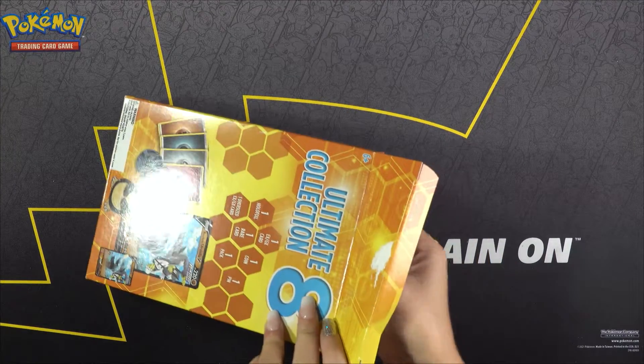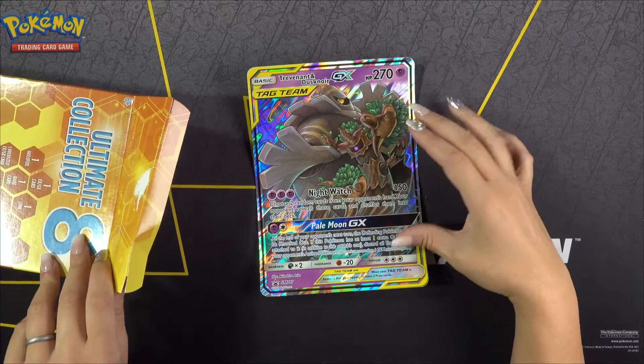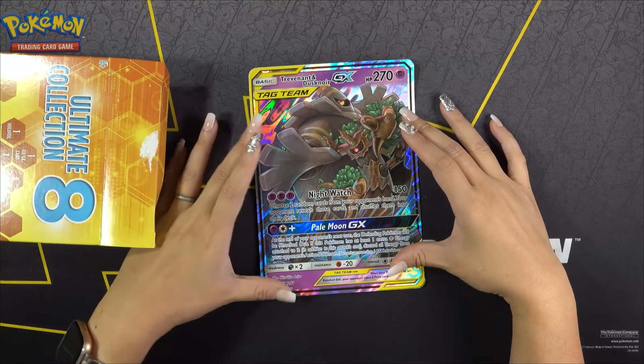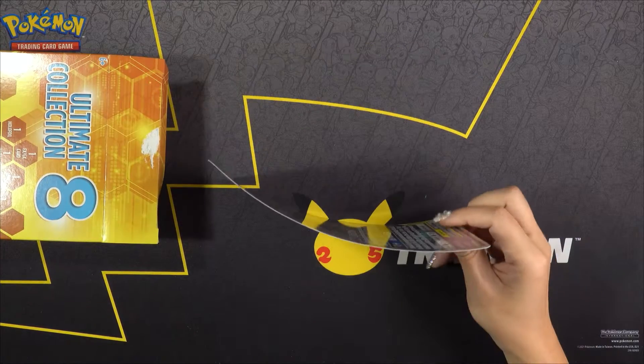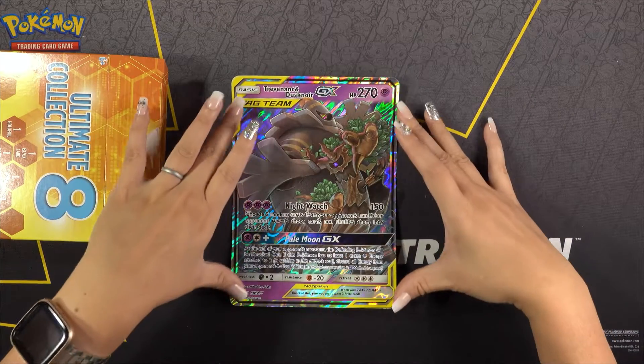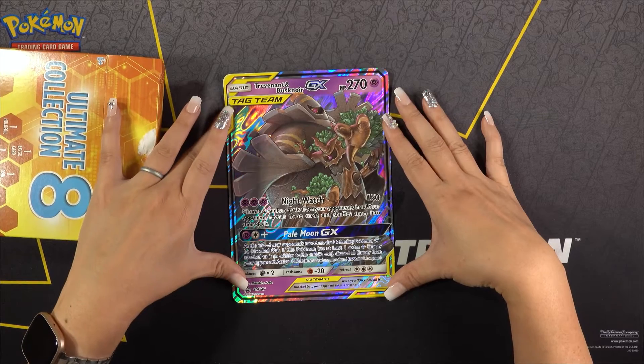First thing we're going to pull out is the oversized card. We have a tag team card. That's a really cool card to pull out of that box, though it is curved. We'll have to work on that.